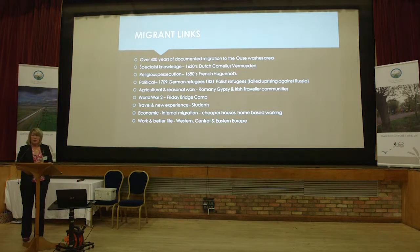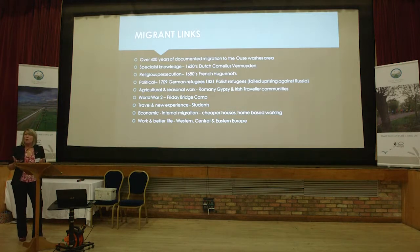We looked at over 400 years of documented migration to the Ouse Washes area and why people come here — that was the key thing for a lot of our volunteers, many of whom are migrants themselves. Did we all come here for the same reason? Over the 400 years, we have people who came and brought specialist knowledge — we've heard about the engineers — and people who came suffering religious persecution, so we had the Huguenots.